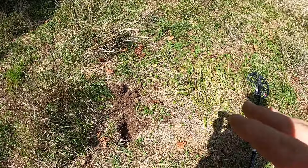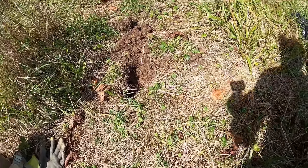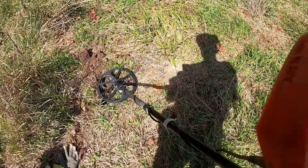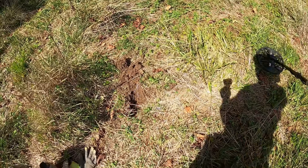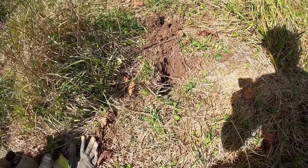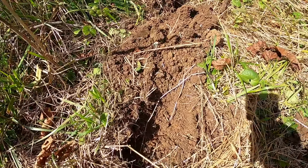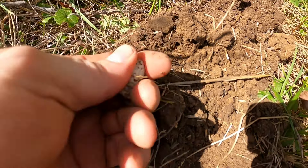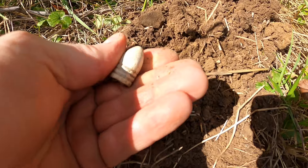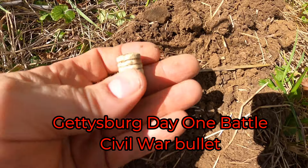Got my hole dug. I was getting a weird number on this target — it was like a 10 to 13. I figured it was going to be iron, but I went ahead and dug it anyway. Sometimes iron is cool. And it is a cool piece — it's some kind of old hand-forged iron, like a hook thing, maybe to hang on the wall. It's definitely an old piece. Maybe it was part of a chain. There is a farm here, and the farm dates back to the 1750s.